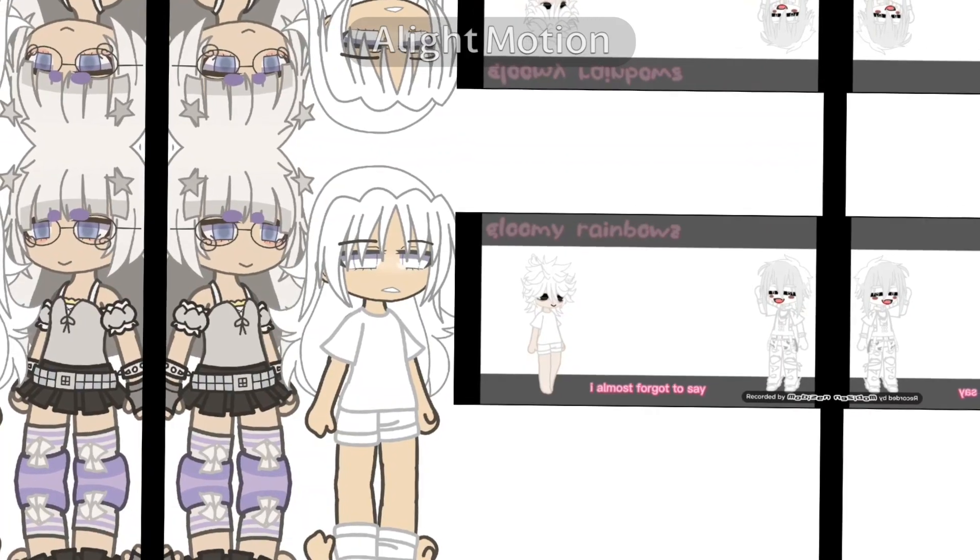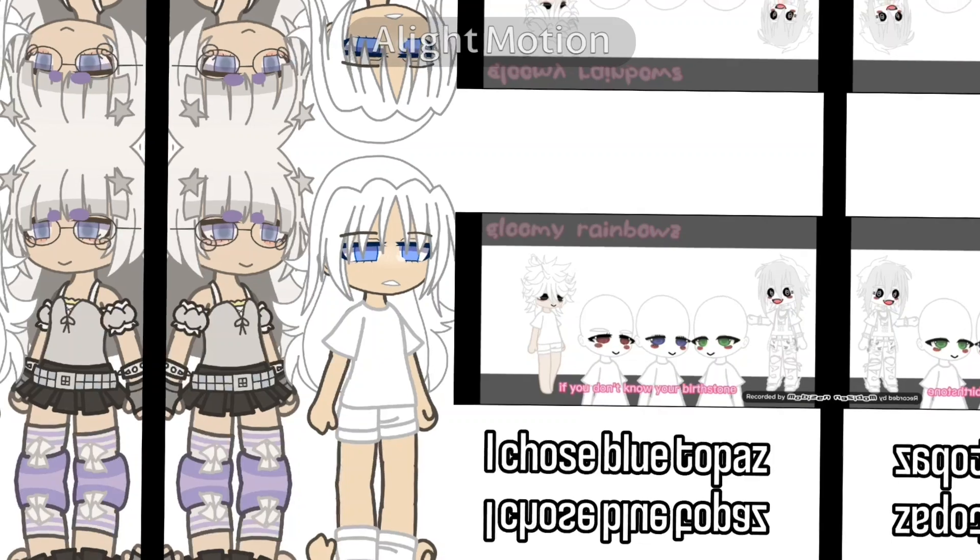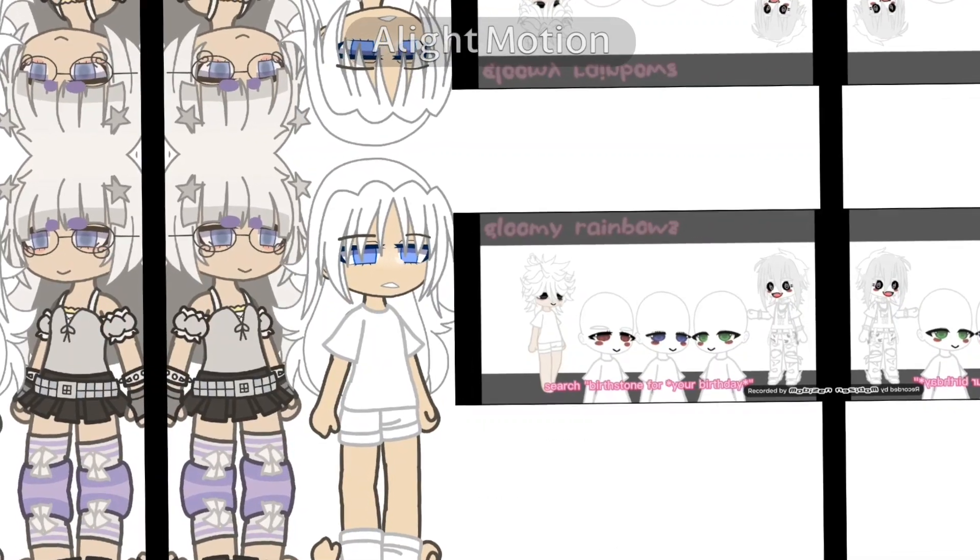I almost forgot to say, the eye color is the color of your birthstone. If you don't know your birthstone, search birthstone for your birthday.